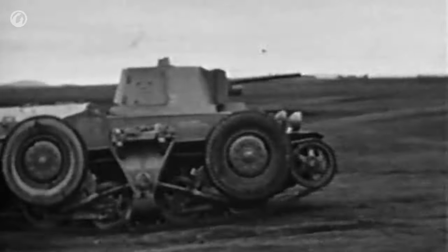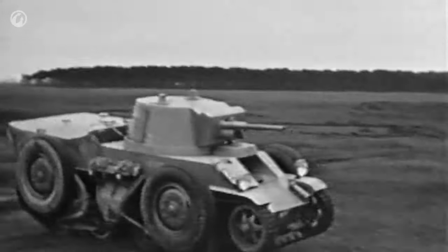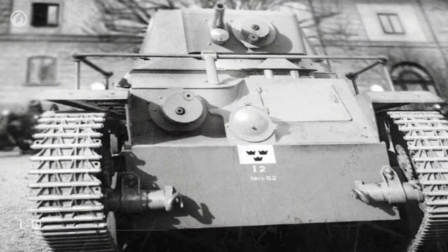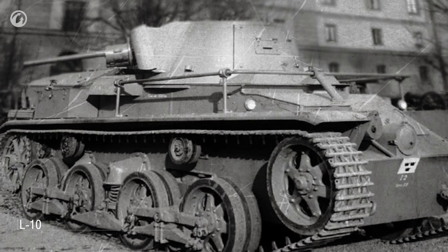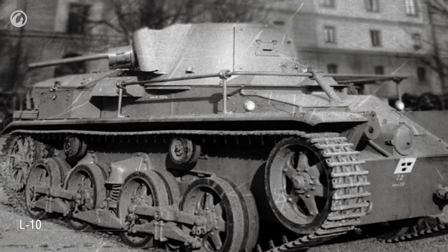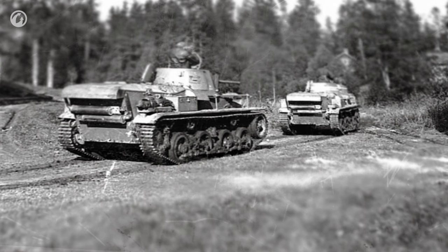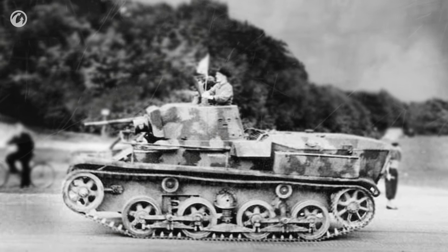But the L30 was too good and expensive for the Swedish budget. As a result, only one prototype was built. The military preferred the tracked L10—it didn't roll as fast on the road, but it was simpler and better armored. However, only three vehicles were built. These were the first tanks developed in Sweden, but technically they weren't Swedish—the Germans were involved in their development.